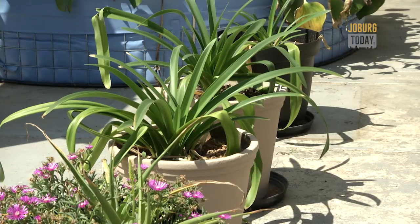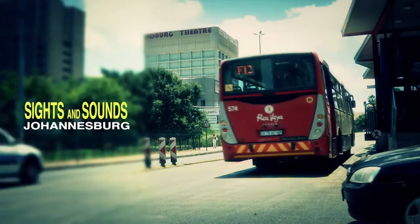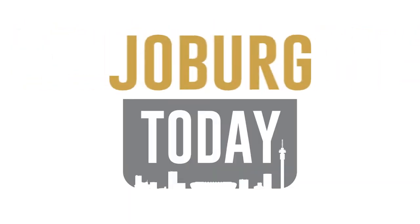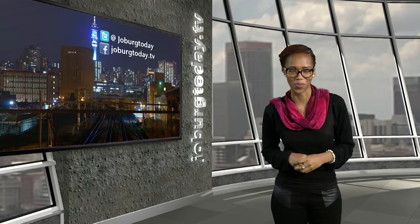I'm Spio Matarula for Joburg Today. For more on the city, check out our playlist as well as Business Destination Joburg.